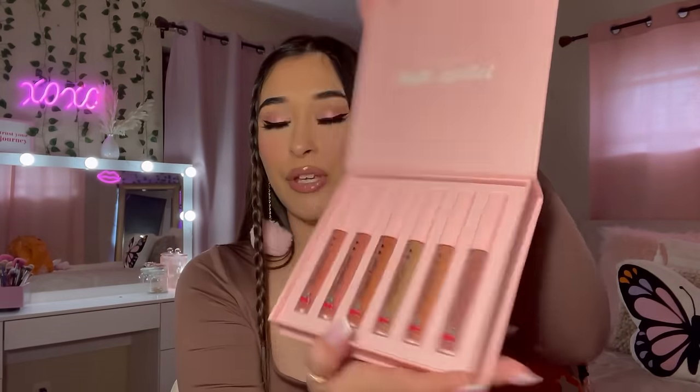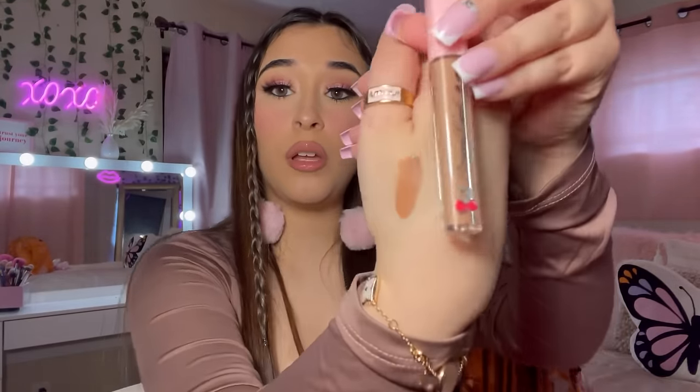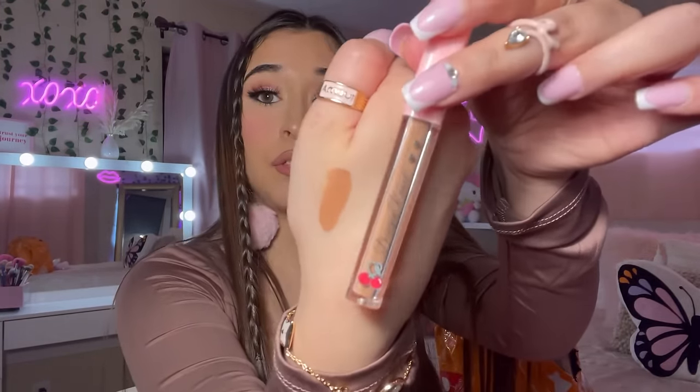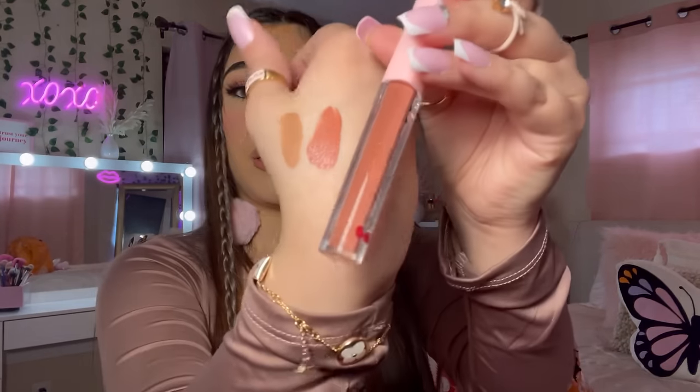Do y'all like my short nails today? I'm obsessed with short nails — they look more natural. So this is the cherry set — it looks like a little PR package! These are the matte cherry lip glosses. I'm swatching three for you. The first one looks really nice and has great pigment. The second one is really dark — here it is.